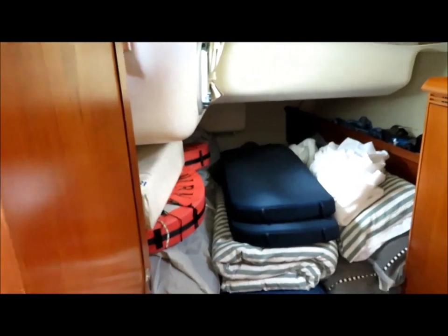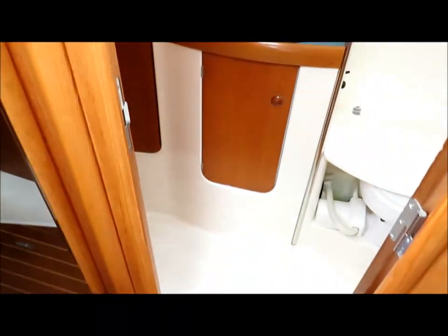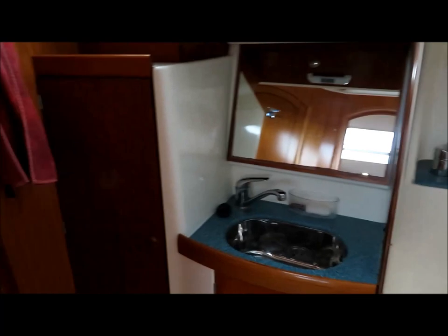The aft cabins are effectively symmetric, and then there's the day head on the port side.